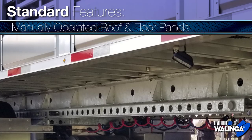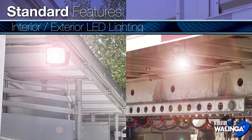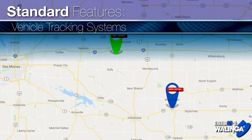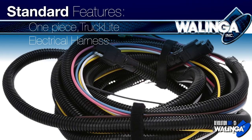Manually operated roof and floor panels, interior and exterior LED lighting, air ride suspension, aluminum tool and controls cabinets, vehicle tracking systems. Walinga's one piece truck light electrical harness.